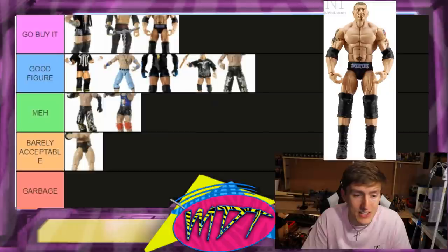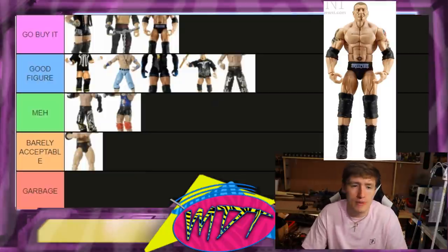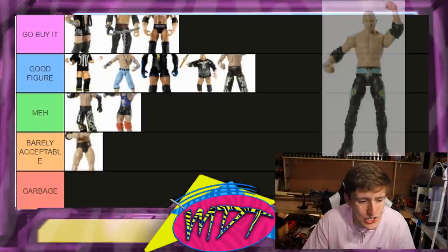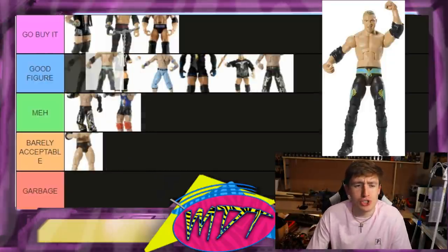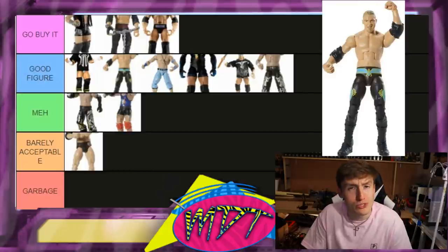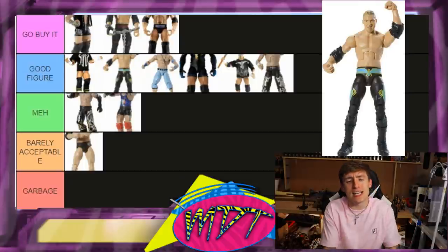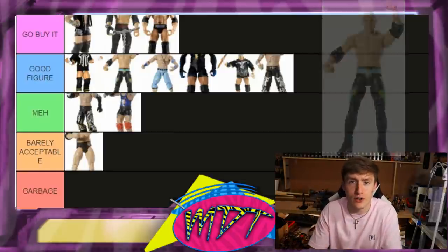Elite 2 Batista is Go Buy It. Batista figures are super rare and hard to come by, but even today this figure slaps. The ankles get a little loose — I've owned it two or three times and the ankles are always loose — but it's a great figure overall. I'm endorsing it. Elite 3 Christian is Good Figure — he comes with the jumpsuit, and if you can find the figure with the jumpsuit it's an instant buy. I'd say get the Fan Takeover before this, which is why it's not Go Buy It, but the jumpsuit is sick.